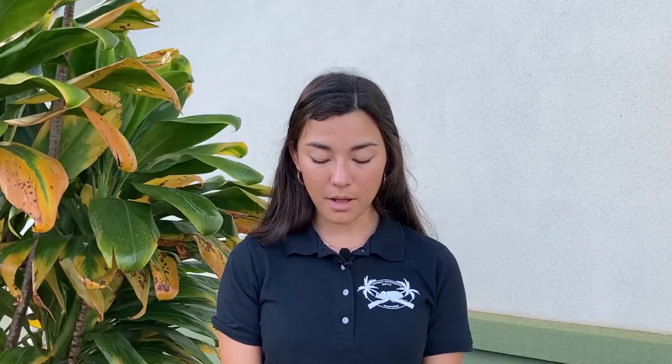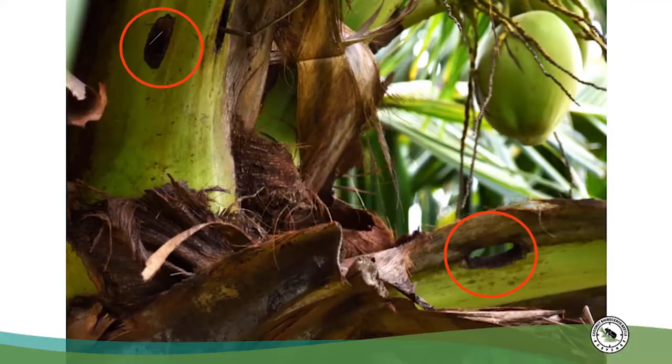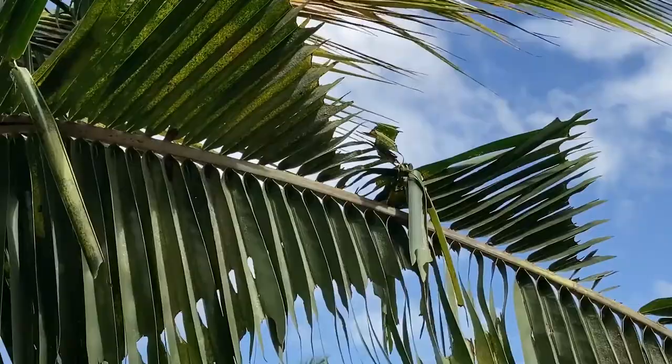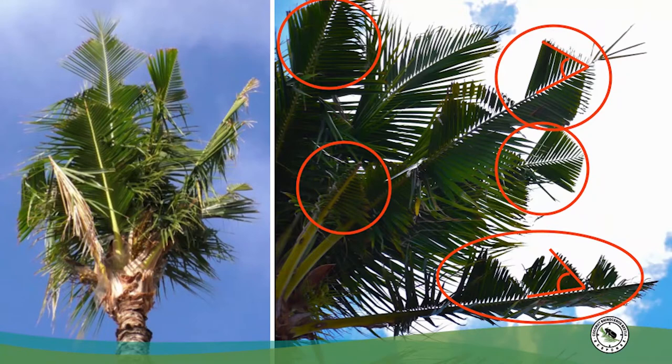Adult beetles use their strong front legs to dig into the crown of palms and feed on the inner spear or heart of palm. The crown of the palm will be left with boreholes like these, about two inches wide. Fronds damaged by a CRB will have v-cuts on their leaves when they emerge like this. It takes multiple feeding events for a tree to die from CRB. Many palms on other Pacific Islands like Guam have died off due to CRB, so we're working to protect as many palms as we can in Hawaii and prevent CRB from spreading to new areas.